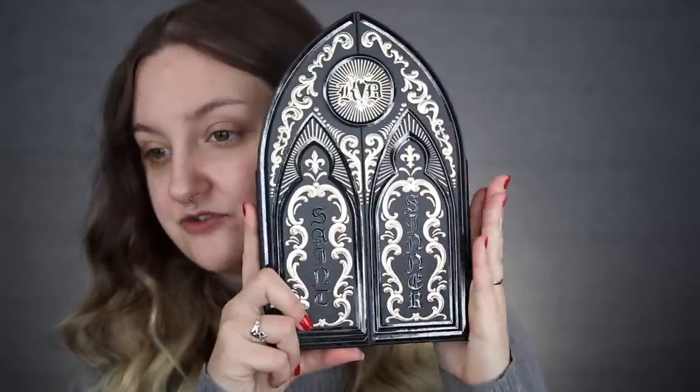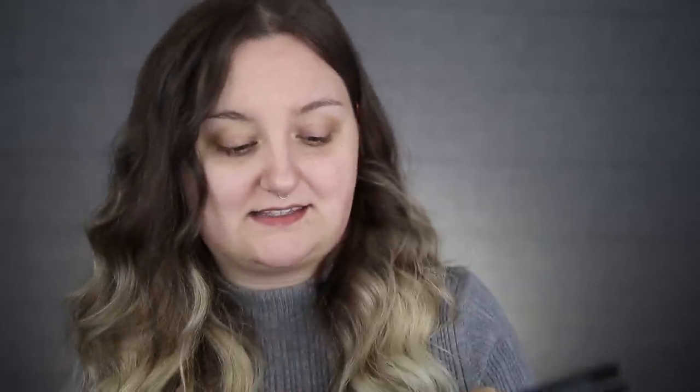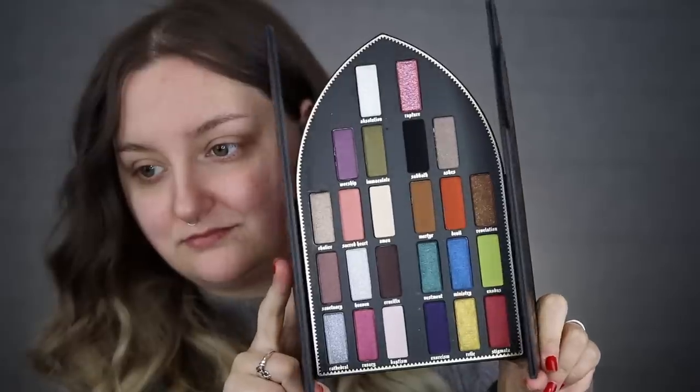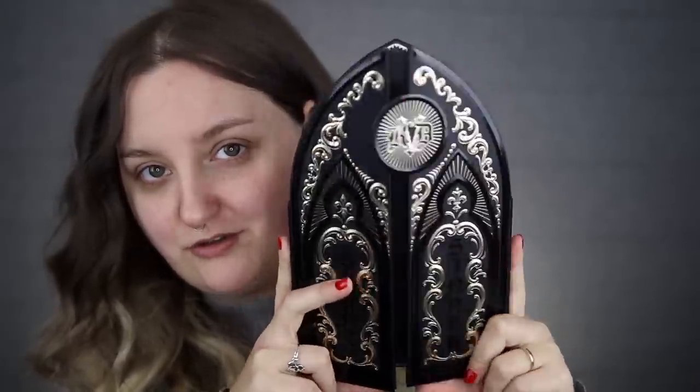The Saint and Sinner palette is $62, and you get 24 eyeshadows — that breaks down to about $2.58 per eyeshadow, which is higher-end Sephora pricing. For comparison, BH Cosmetics eyeshadows are about 68 cents per pan, and Anastasia Beverly Hills is about $3 per pan in a palette, so it's relatively average pricing for Sephora. This is sold at Sephora and on KatVonDBeauty.com. It's done in a cathedral design, which is super cool and obviously based on Catholicism.